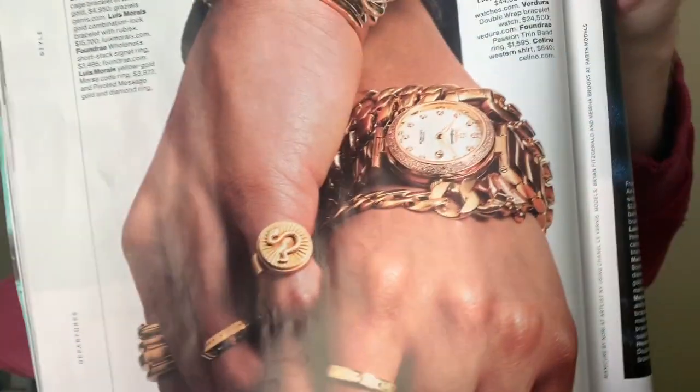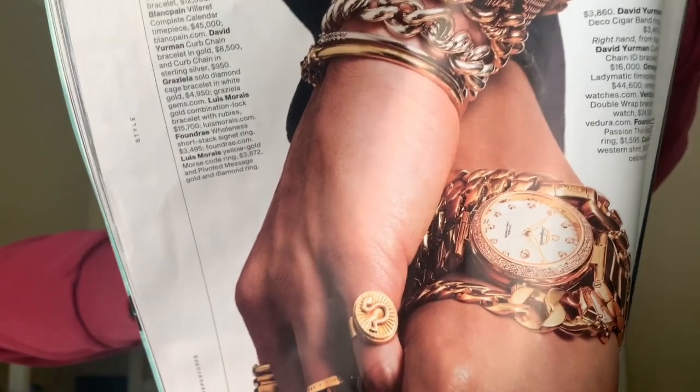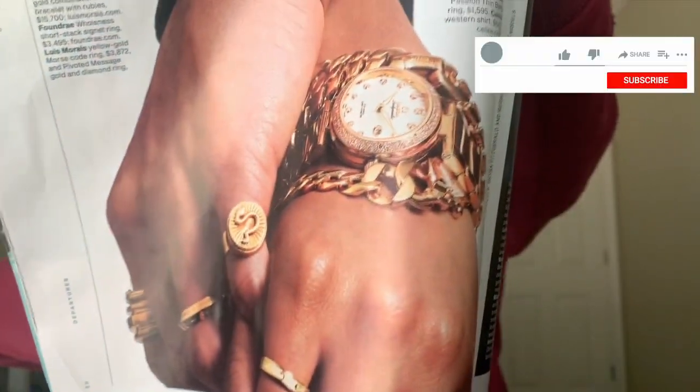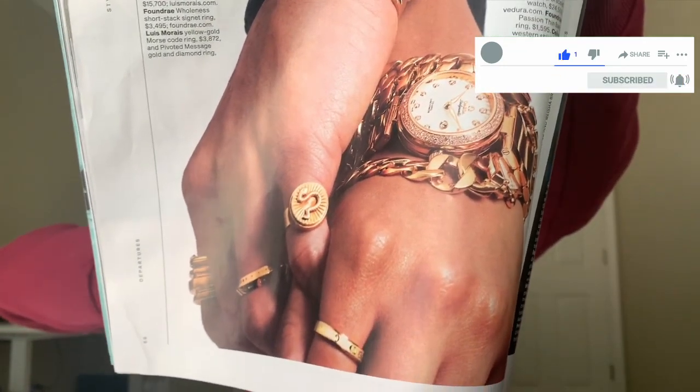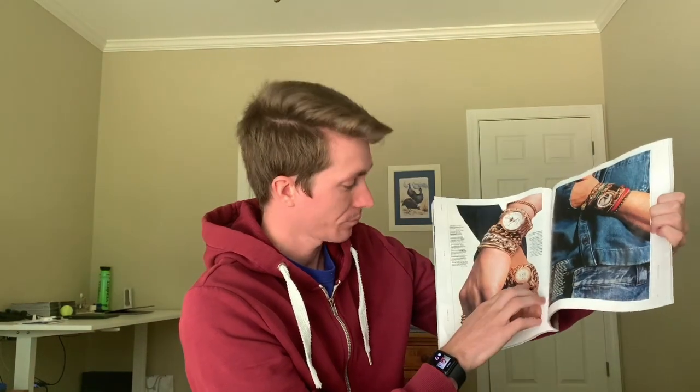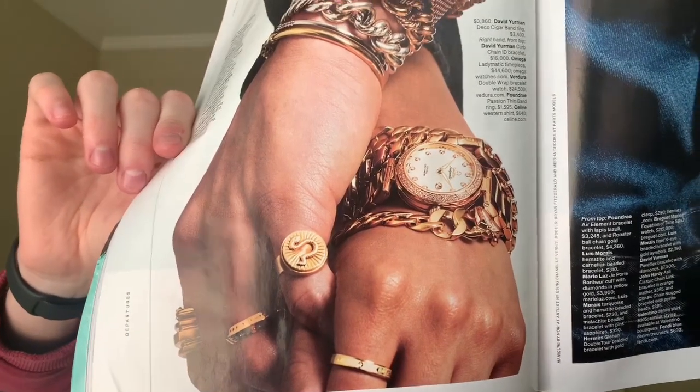The next wrist features the Omega Ladymatic — a mother of pearl dial with a coaxial movement, the caliber 8520. It's a really beautiful watch from Omega. I like the fact that it's running on a coaxial movement because sometimes watch manufacturers assume ladies won't be interested in mechanical watches, and this is a good example of exploring that. It has beautiful diamonds around the bezel, diamond hour markers, and almost leaf-shaped hands — a cool watch for sure.